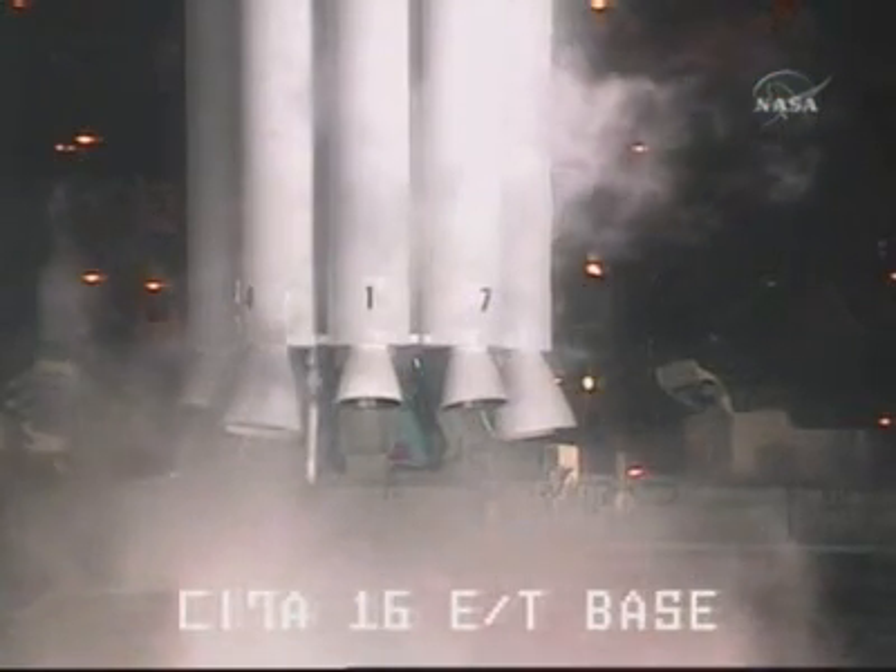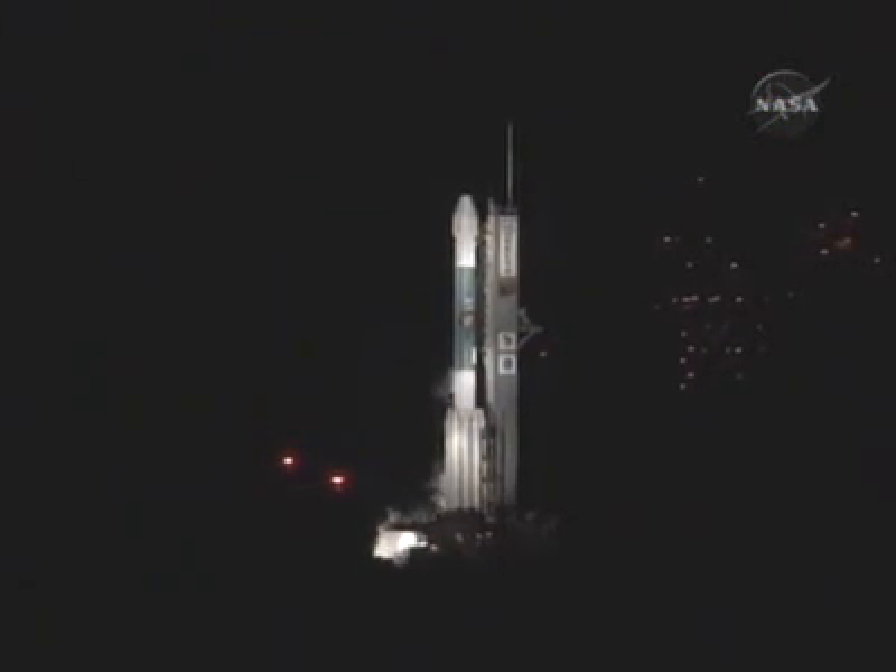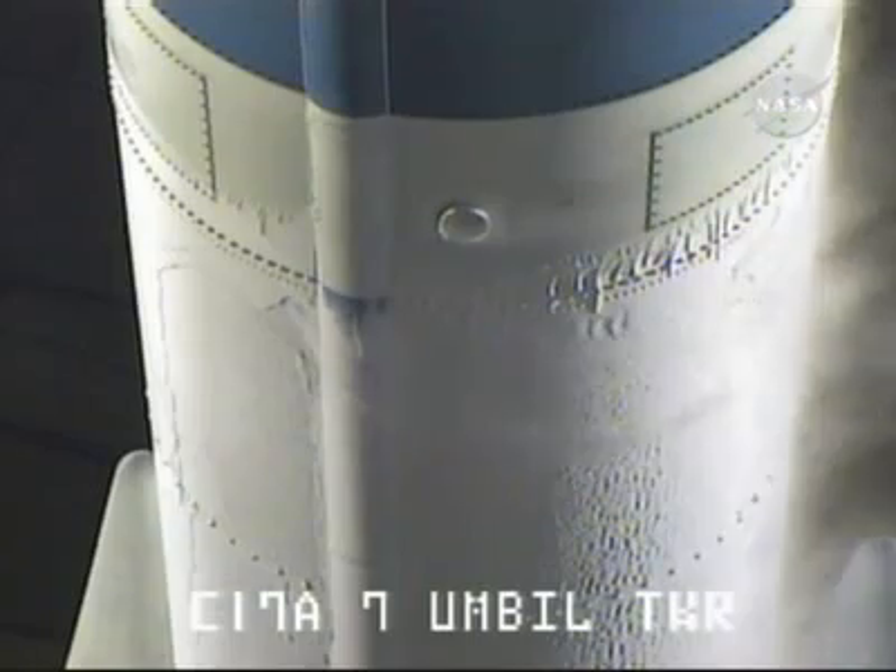80 seconds. RCO, report range go for launch. Range go. CLC, the RU are go for launch. Roger.